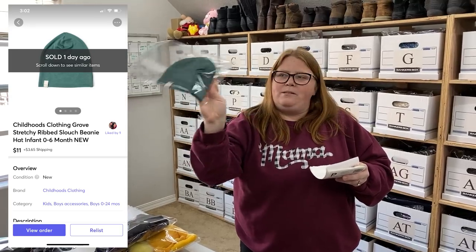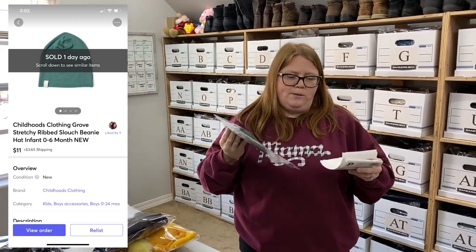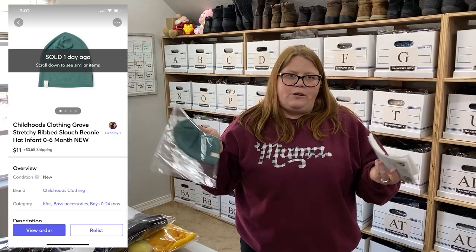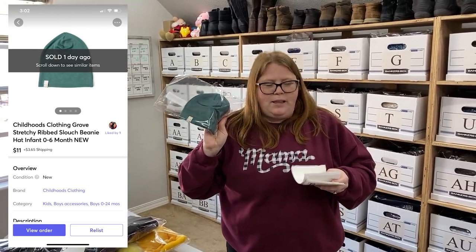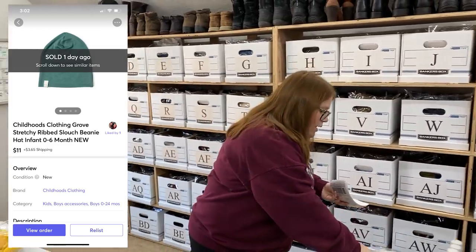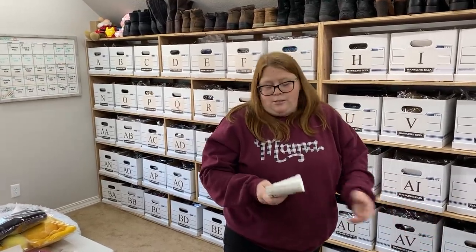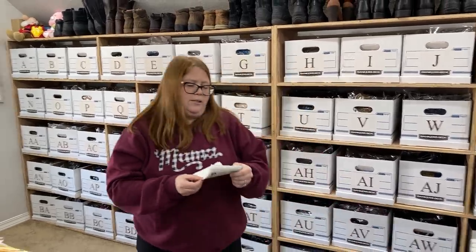This is just a Childhoods beanie. I actually got this for free - sometimes they do little promos like spend this much, get a free whatever. This was free with my purchase recently and it sold for $11 plus shipping on Mercari. I just listed it last night, so a really fast sale. It costs about $14 on the Childhoods website, so I was happy with $11 - making about nine dollars.